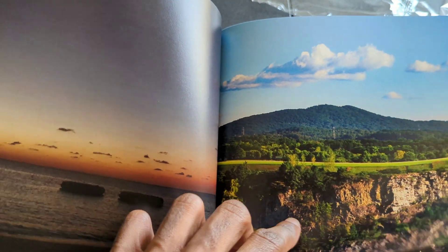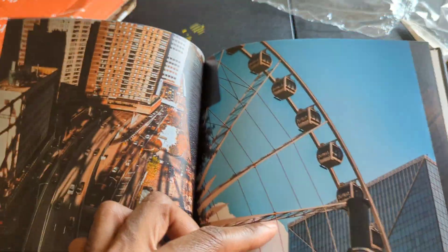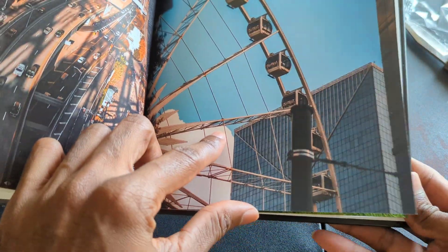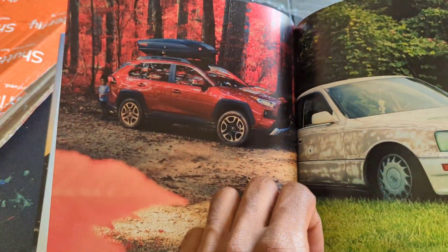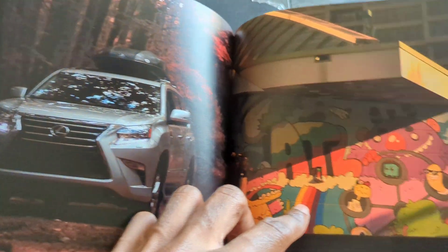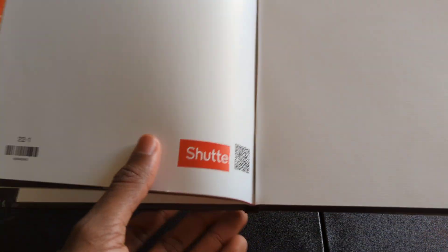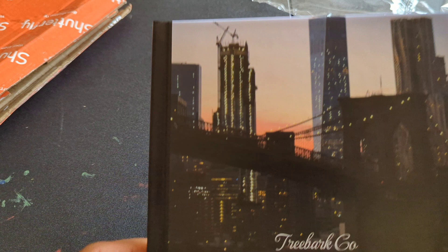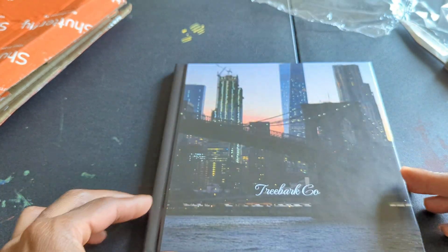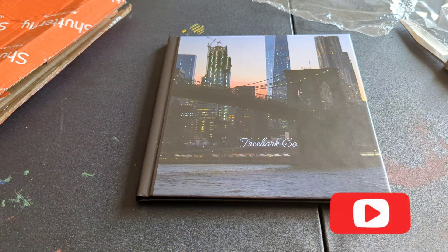The book was free, I just had to pay shipping, but everything came out good. Yeah, that's the book — quality came out pretty good. Don't forget to like, subscribe, comment, and tell me what y'all think in the comments.